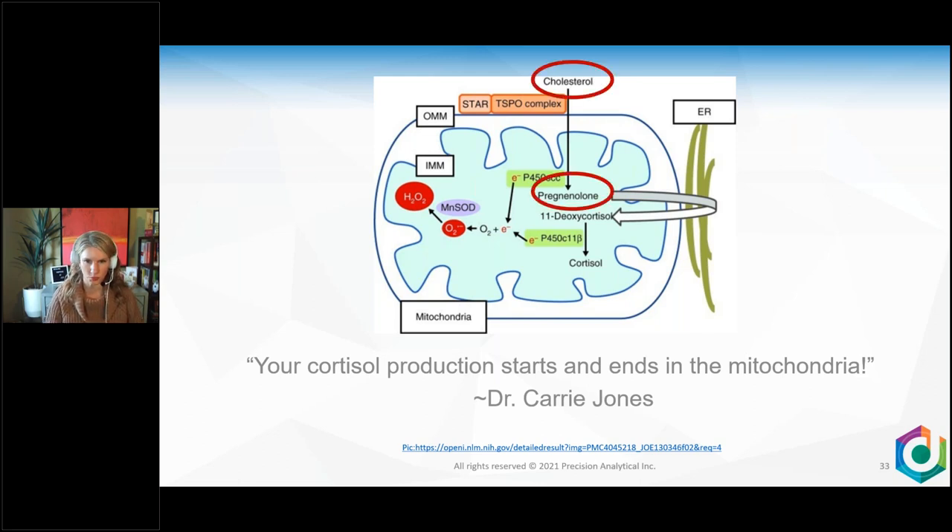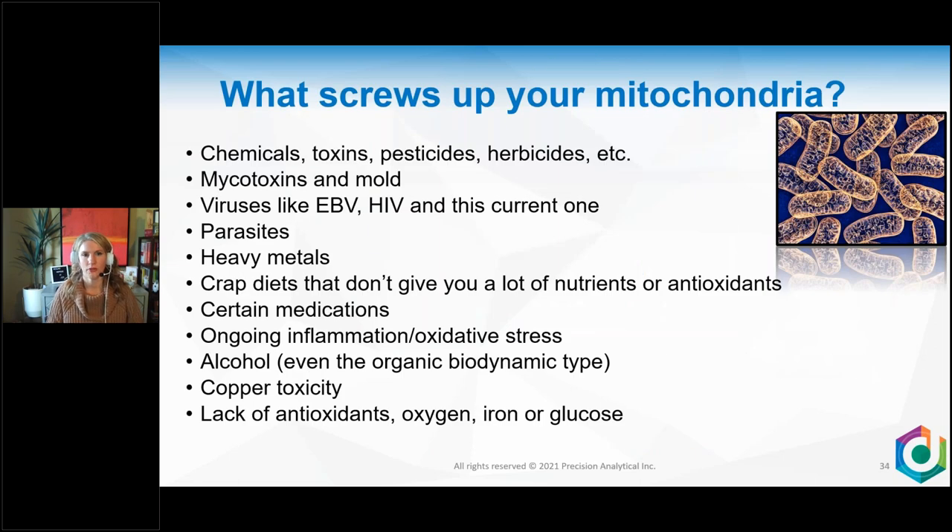What disrupts your mitochondria? Unfortunately, a lot of things: chemicals, toxins, pesticides, herbicides, mycotoxins and molds, viruses like Epstein-Barr, parasites, heavy metals, poor diets lacking nutrients or antioxidants, many medications, ongoing inflammation and oxidative stress, alcohol, copper toxicity, lack of antioxidants, lack of oxygen, lack of iron. If your patient is iron-deficient or struggling with glucose, that also affects mitochondrial function.